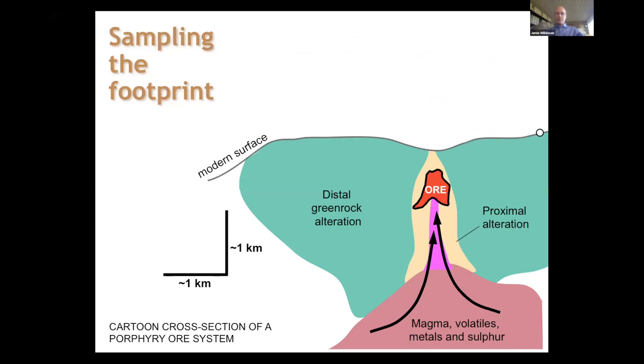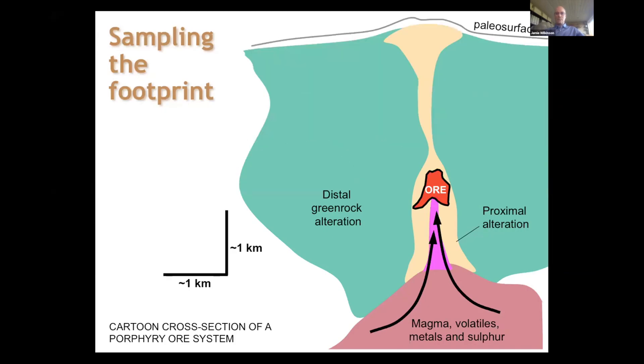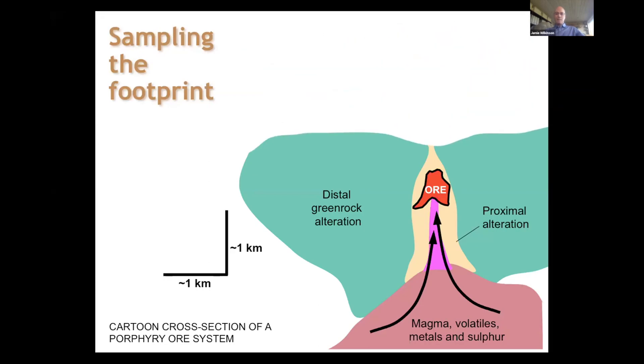To illustrate that: this cartoon shows the porphyry deposit forming, then eroded down to the present day where the ore deposit is still buried, but we have this surrounding area of alteration that we can sample at surface or through shallow drilling. Using information in these green rocks, we can make a prediction as to where the center of the system is and put a drill hole straight into the center.